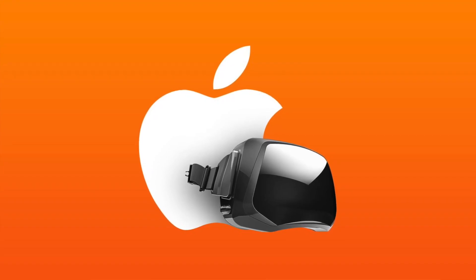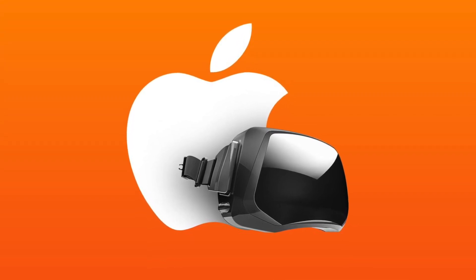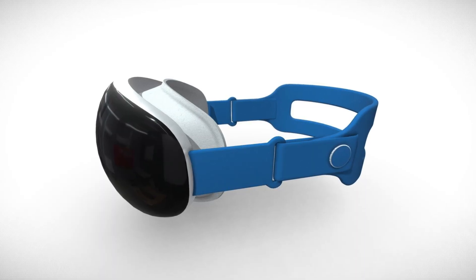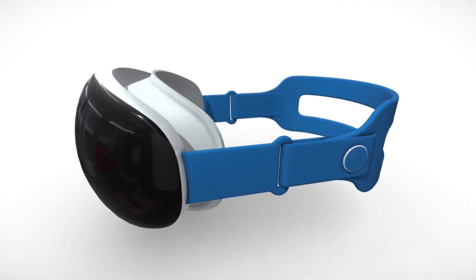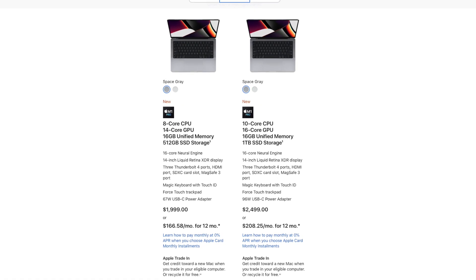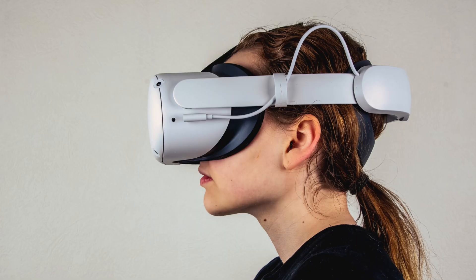Gurman's main reason as to why this headset is so expensive is due to the hardware it packs. This is going to have two chips — one of them being the M1 Pro we've seen in the $2,000 MacBook Pros. And alongside that, we're going to see dual 8K panels, interchangeable prescription lenses, and also some pretty advanced audio tech. All this very powerful and very expensive hardware is obviously going to result in a very high price tag. The cheapest M1 Pro Mac is the $2,000 14-inch MacBook Pro, so it makes sense that this headset is at least $2,000 as well.